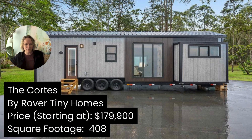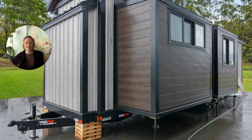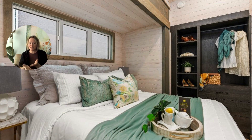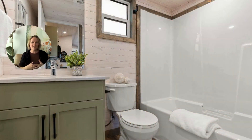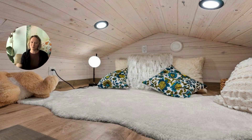This RV style tiny home by Rover Tiny Homes out of BC is called the Cortis, and it's actually got three slides — pieces of the tiny home that slide out to give you more living space, something you don't see a lot of in tiny homes. They've treated the whole space to a very woodsy, natural design, so it will work well for your recreational needs. You can sleep a lot of people in this home, thanks to the slides, and actually host a lot of people as well.